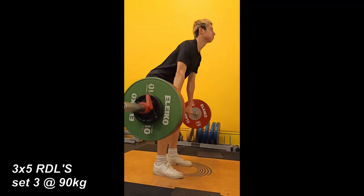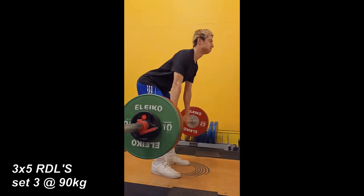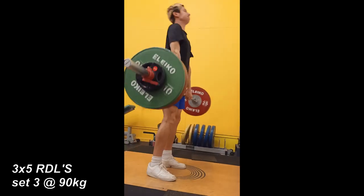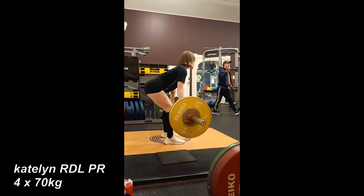Next is RDLs, three times five. Exploding on the concentric and going slow on the eccentric for some injury prevention. And here's Cameron just showing me how it's done again.